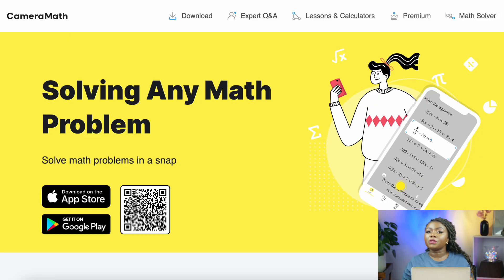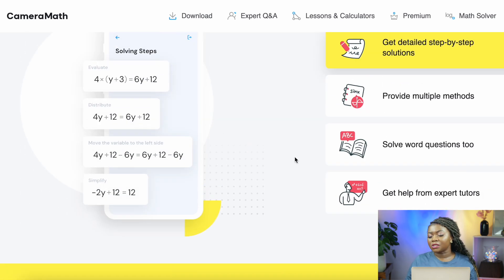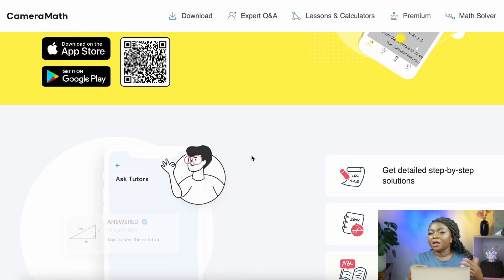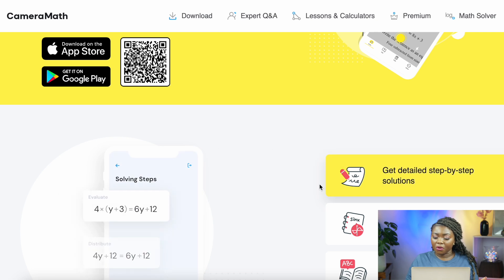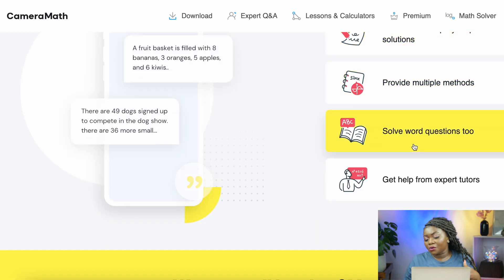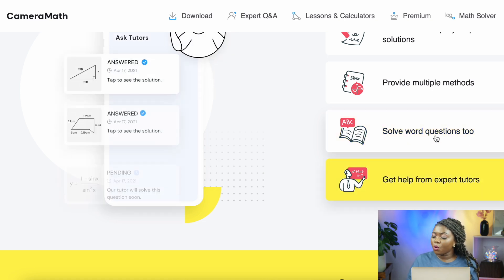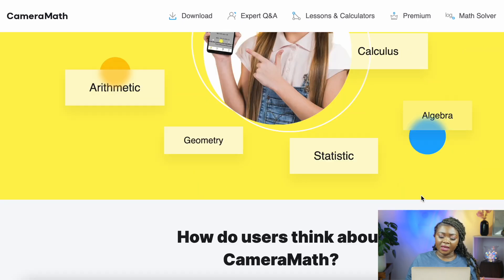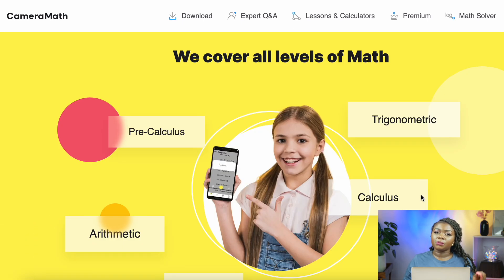The second app is called Camera Math. You'll find it on the Google Play Store or the App Store. Just like with the first app, you can expect to give detailed step-by-step solutions to different students by helping them solve their math problems. You provide multiple methods to every equation, solve word questions too, and you become a tutor in that way.